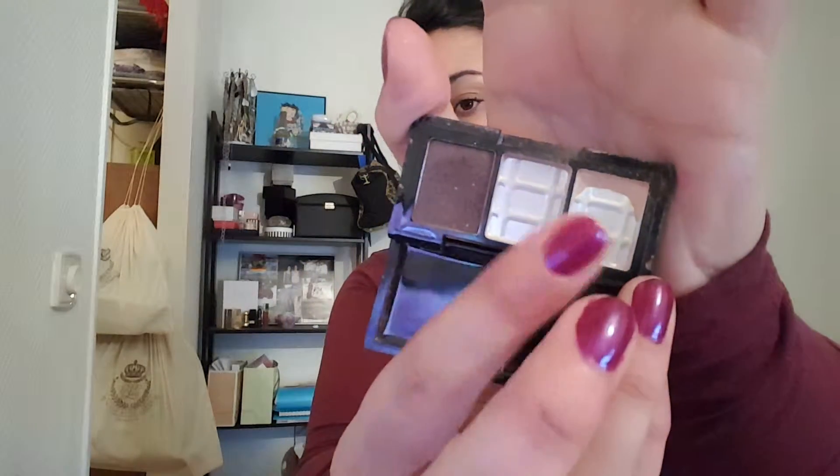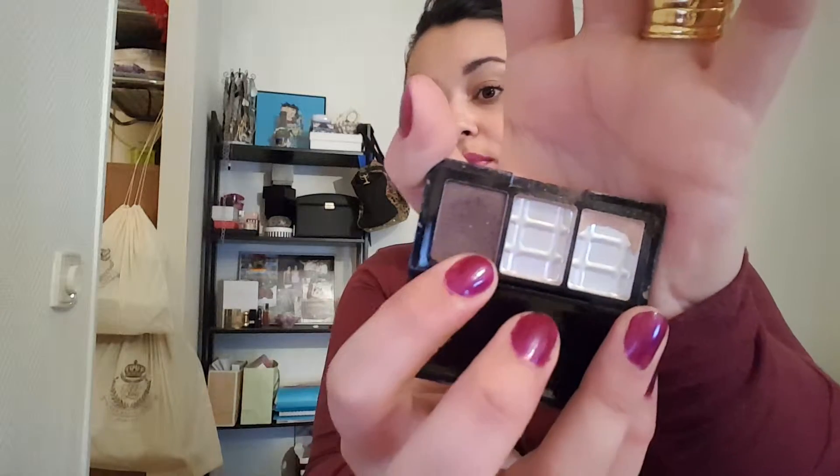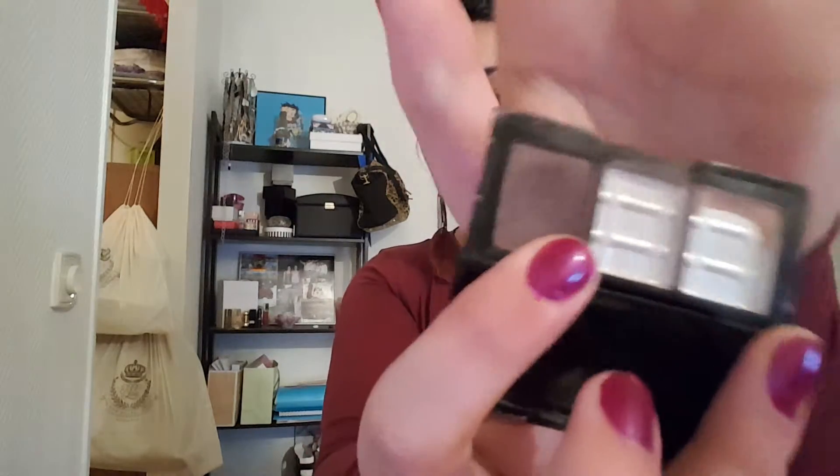I have an eyeshadow trio from SoSusan that I've been working on finishing for the last update or the one before. The middle shadow is completely gone and I only have a little bit left of the first eyeshadow. I think I'm going to hit pan on the darker brown one soon — I really like the progress I've made on this one.